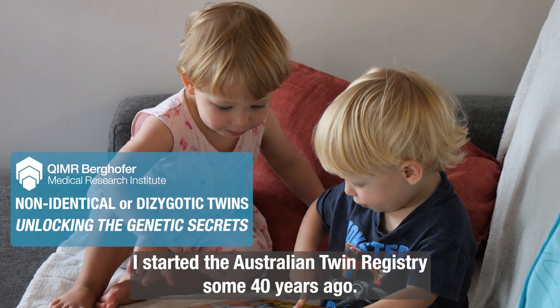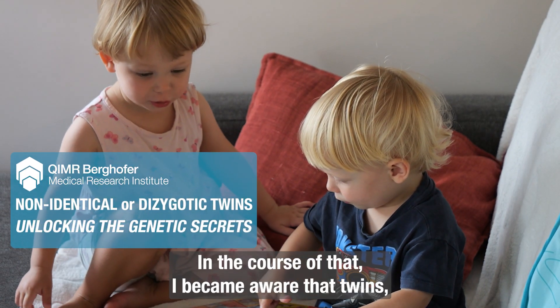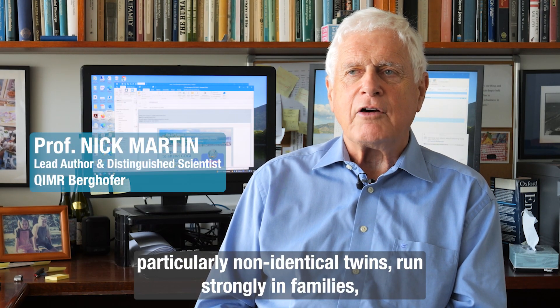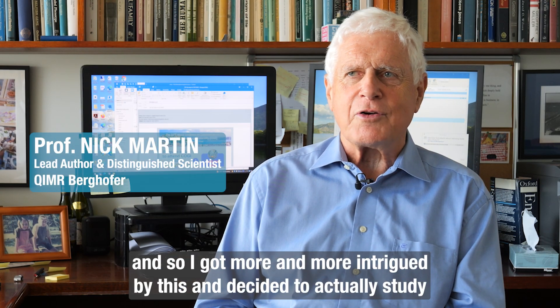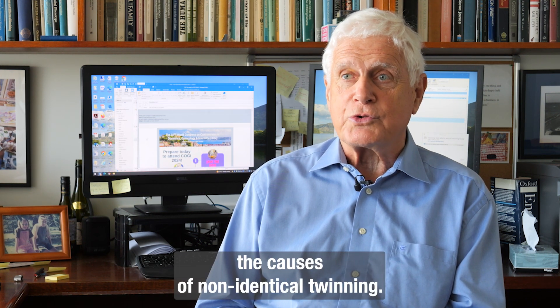I started the Australian Twin Registry some 40 years ago. In the course of that, I became aware that twins, particularly non-identical twins, run strongly in families, and so I got more and more intrigued by this and decided to actually study the causes of non-identical twinning.